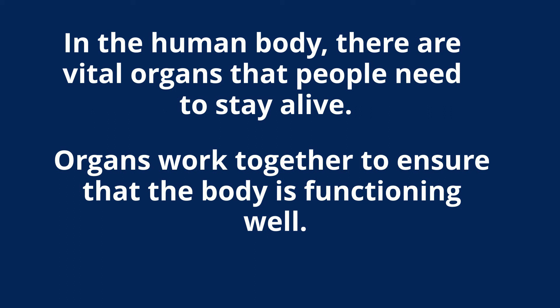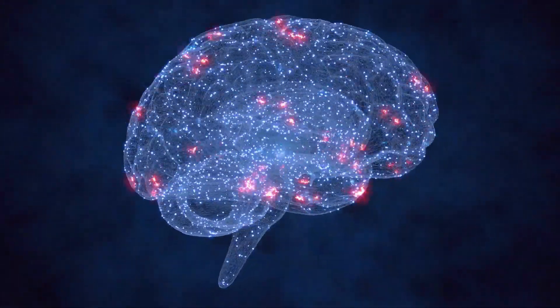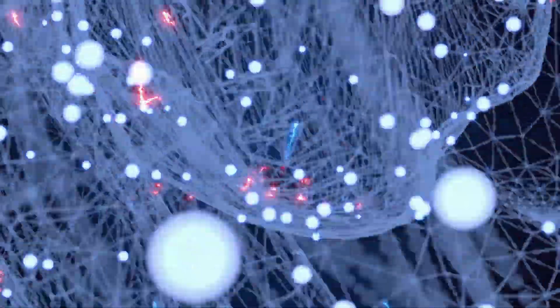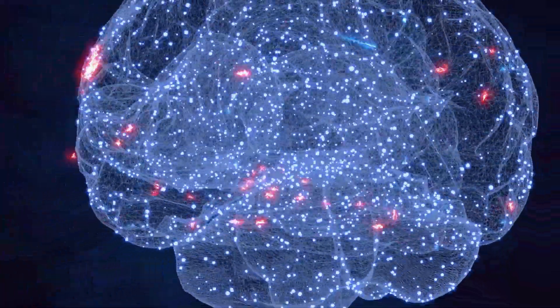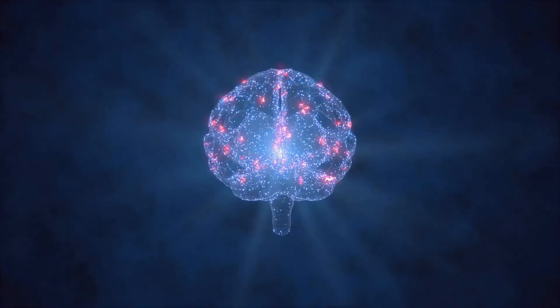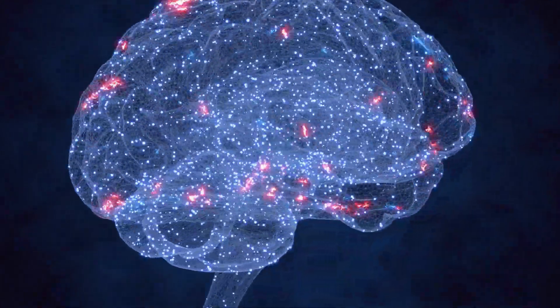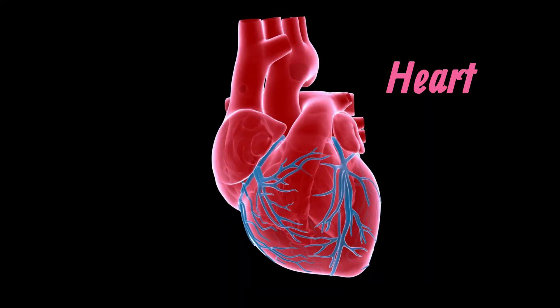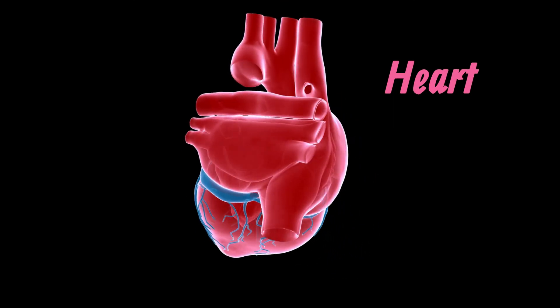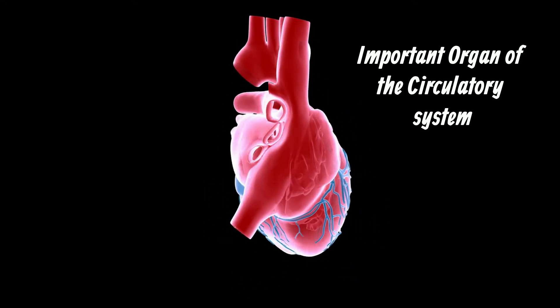The brain. The brain is the control center of the nervous system and it is located within the skull. Its functions include muscle control and coordination, sensory reception and integration, speech production, memory storage, and the elaboration of thought and emotion.